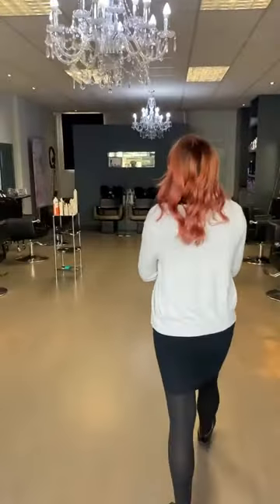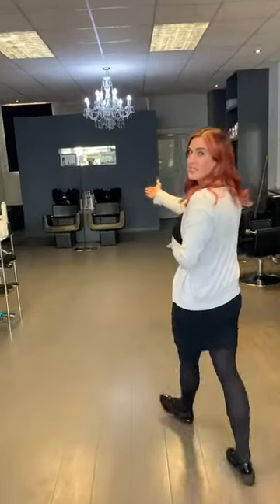Once you're happy with what you're having done today, you'll be asked to come down to the back of the salon, and we will be washing your hair at the wash basin area at the very end.